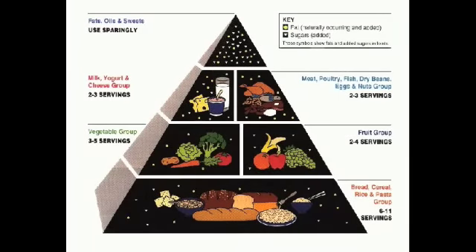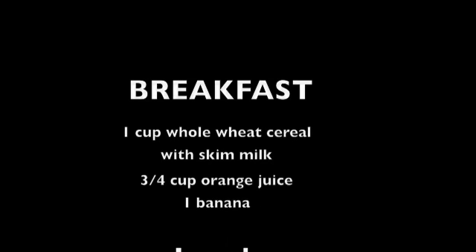The Food Guide Pyramid can help you make healthy food choices. Here is a sample menu of 3 balanced meals.